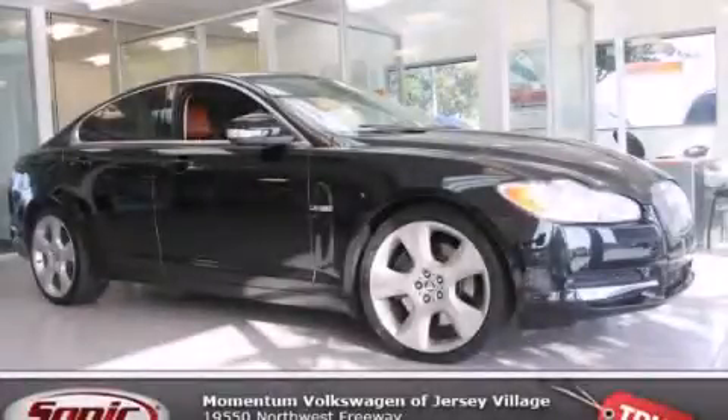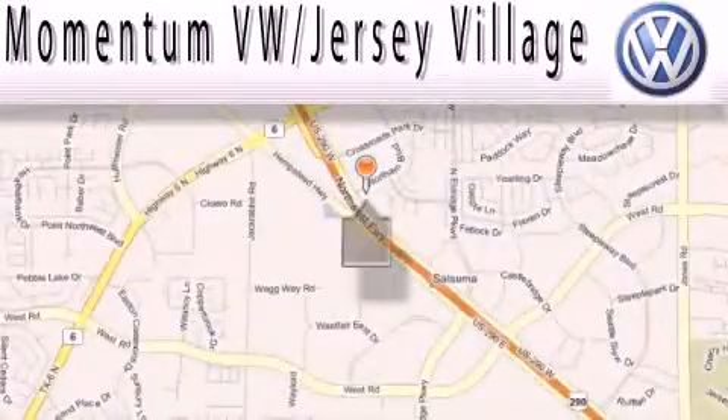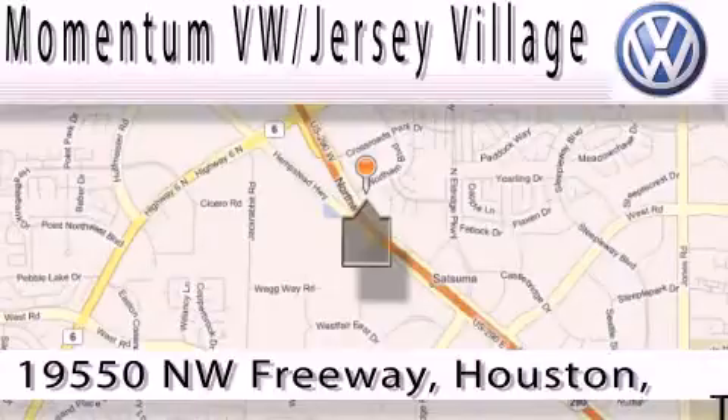Stop by today and test drive this automobile for yourself. Extreme low-pressure sales, extreme friendliness, and extreme fair pricing — that's Volkswagen of Jersey Village, a proud member of the largest dealer chain in Houston.